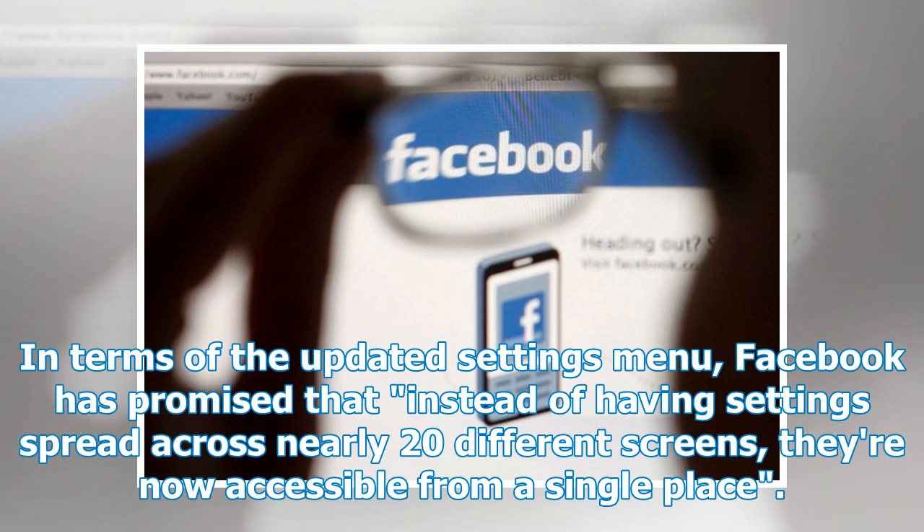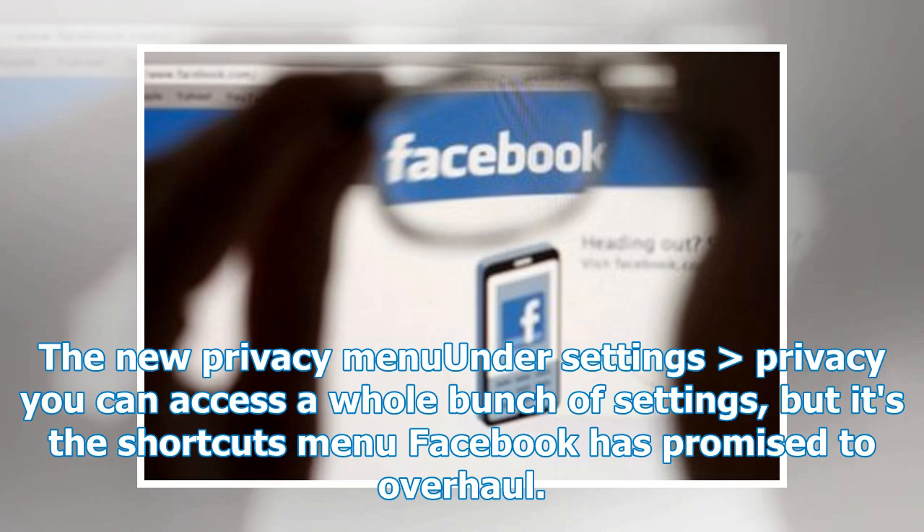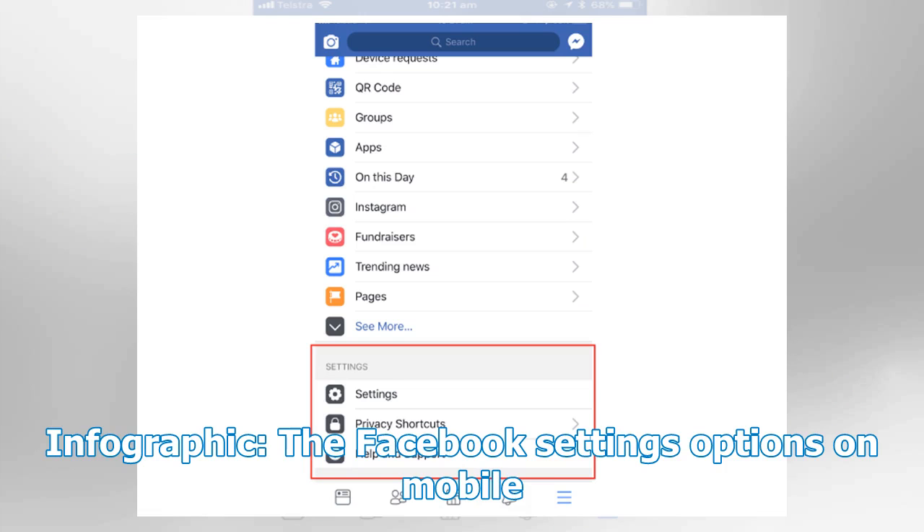In terms of the updated settings menu, Facebook has promised that instead of having settings spread across nearly 20 different screens, they're now accessible from a single place. The old settings menu and the new — under settings greater than privacy you can access a whole bunch of settings, but it's the shortcuts menu Facebook has promised to overhaul.